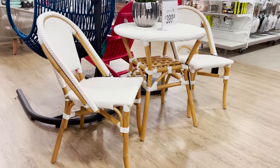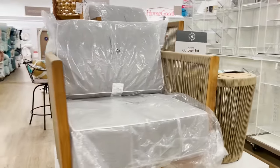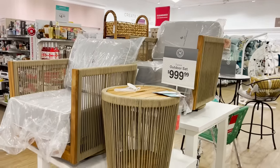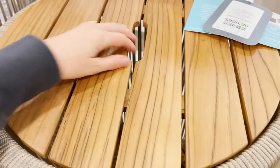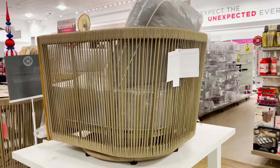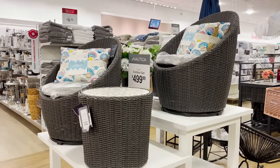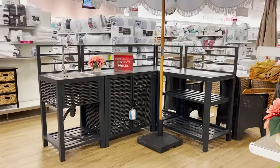It reminds me of something you'd see in Europe or at Serena and Lily — they have that kind of style. These sets of three are perfect for small balconies or even front porches. You'll notice a lot of swivel outdoor chairs. Swivel chairs are big in interior design, and now they are becoming very popular in outdoor design as well.